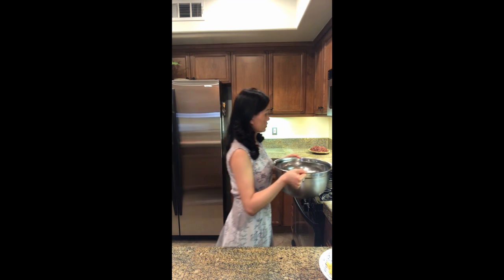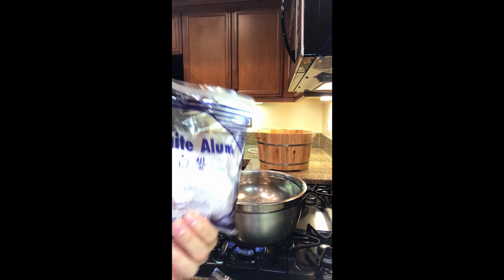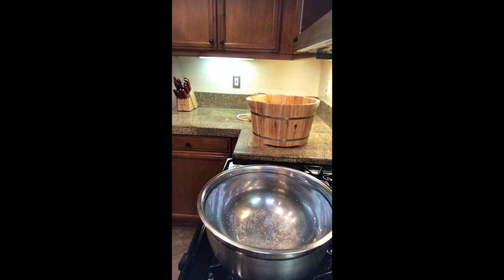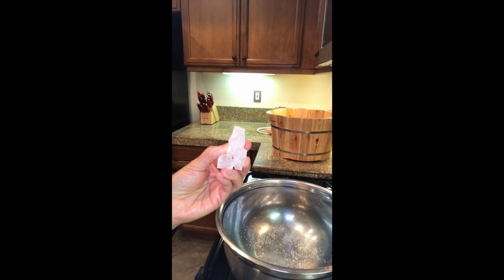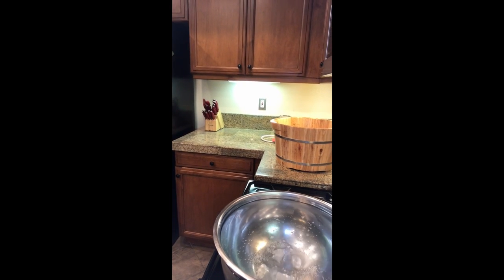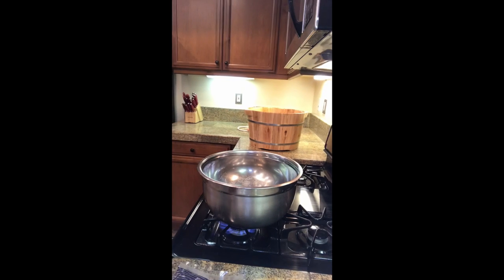I'm carrying it over to the stove. The fire is on — as you can see, it's at boiling point right now. I'm adding alum — that many pieces for 10 liters of water — and I'll wait for it to dissolve before adding the ginger next.